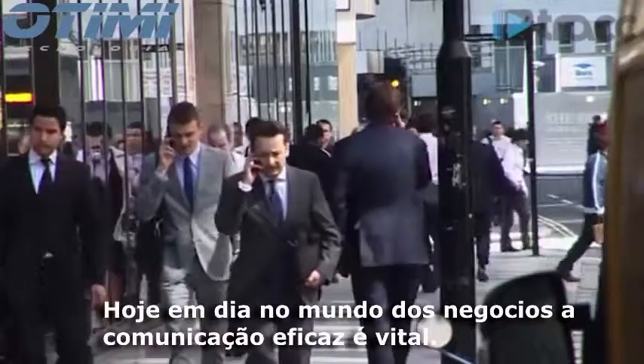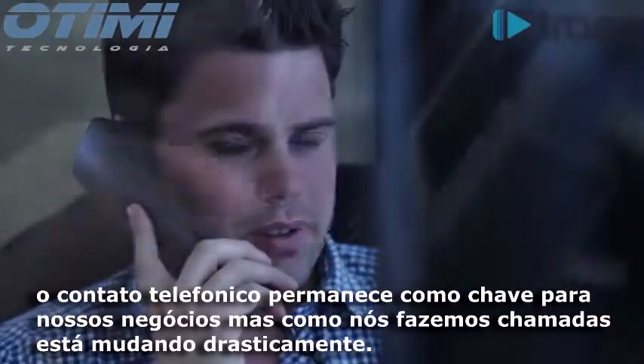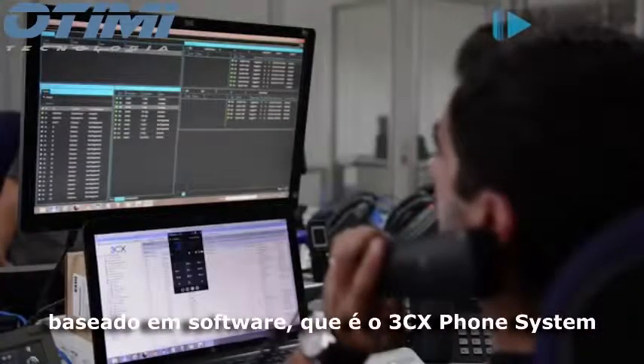In today's business world, effective communication is vital and telephone contact remains key, but how we make calls is changing dramatically. 3CX is a leader in this revolution as a developer of its own software-based IP PBX, 3CX phone system.